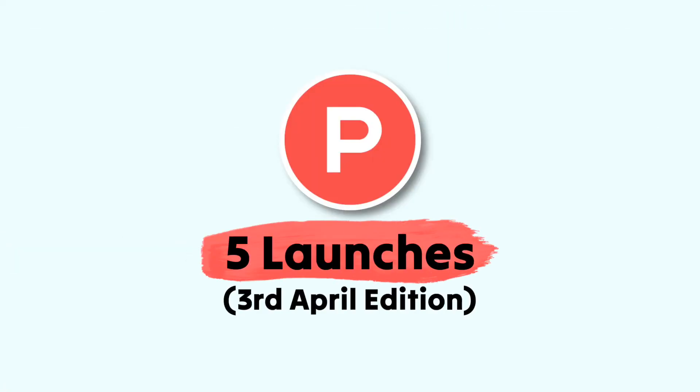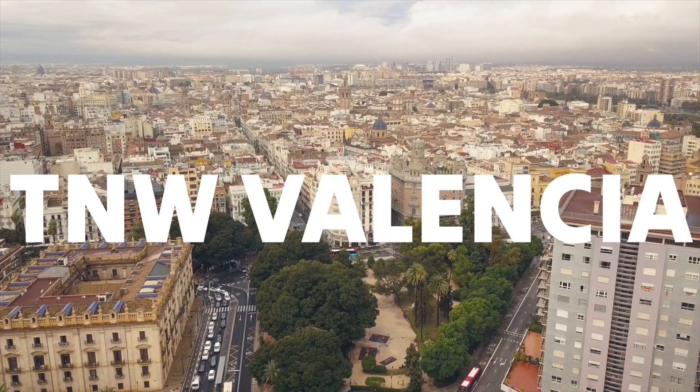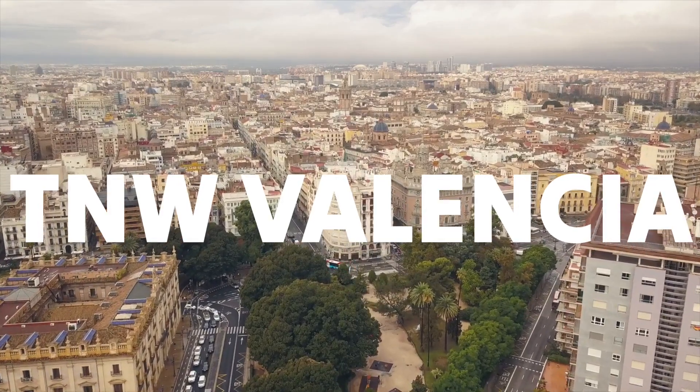So folks, welcome to Product Hunt Weekly as we dive into five productivity launches that happened this last week. I missed last week — I was at TNW Valencia, which was really great. And I've got a lot of catching up to do, but I've picked five things in the productivity realm that I think you will enjoy.